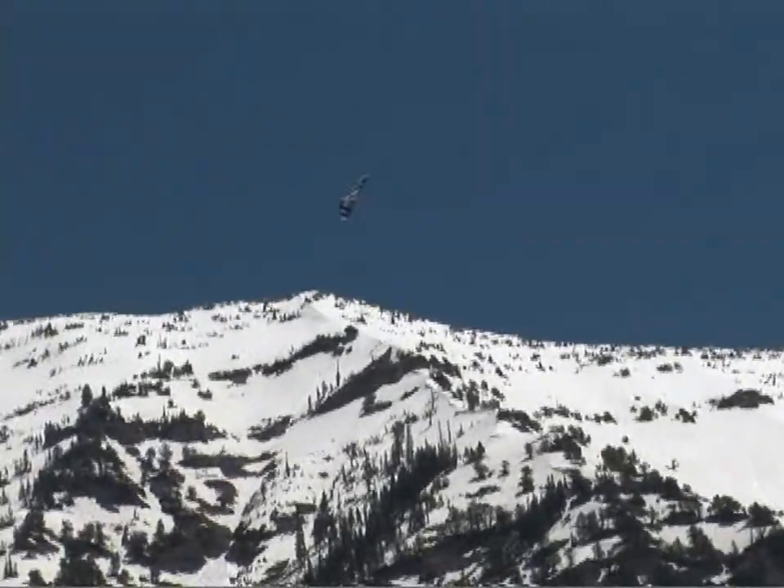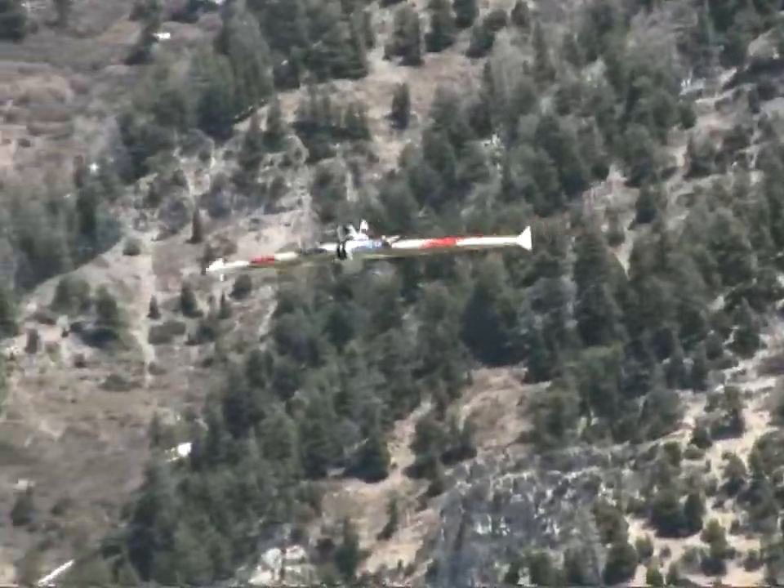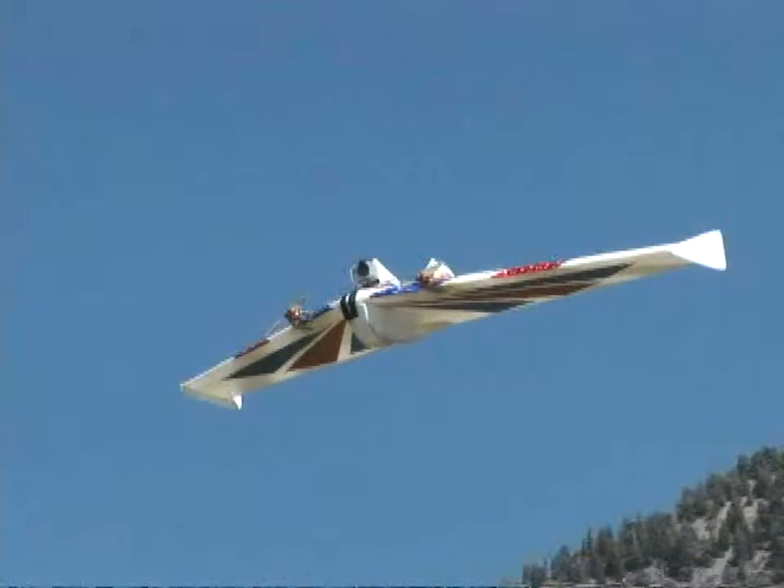It's getting a little bit of bump up there. Pretty turbulent actually, coming up off the faces of the mountain here. Gliding through.